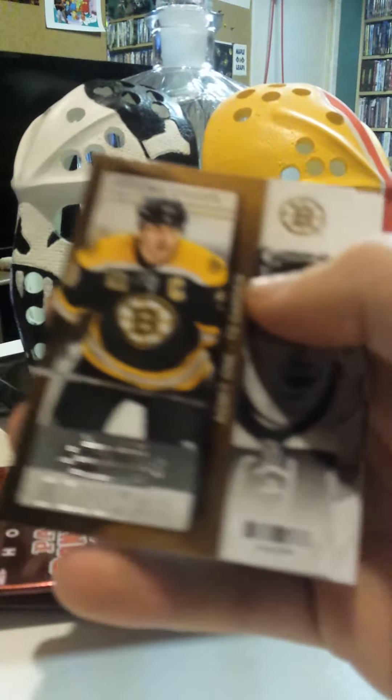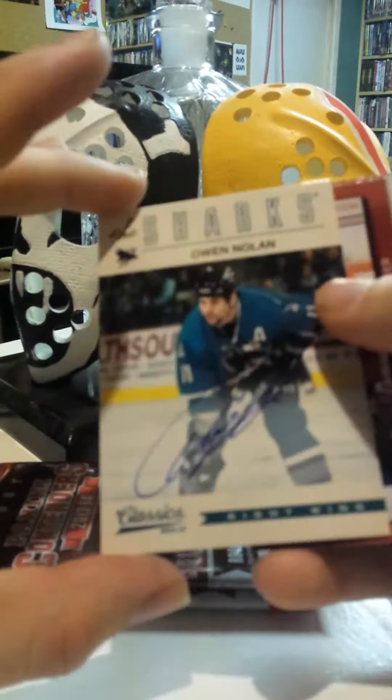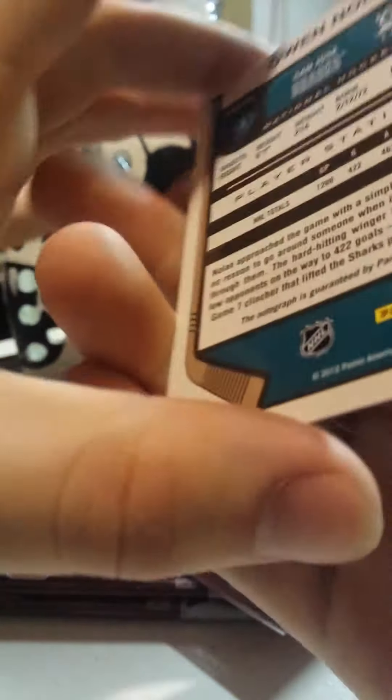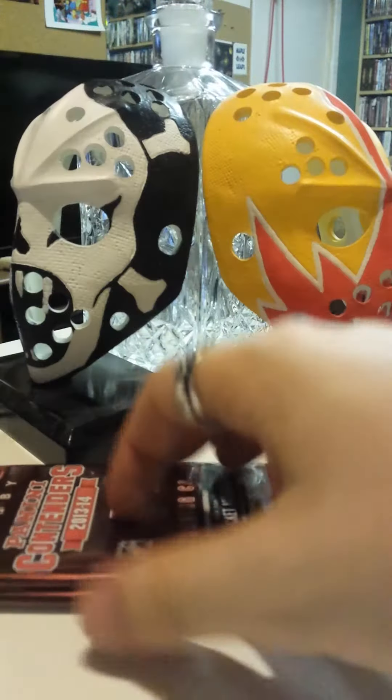Alright, first pack without any sort of insert. Looks like another autograph card — Owen Nolan. There we go, nice focus there. Four autographs — jeez. This is some good stuff.